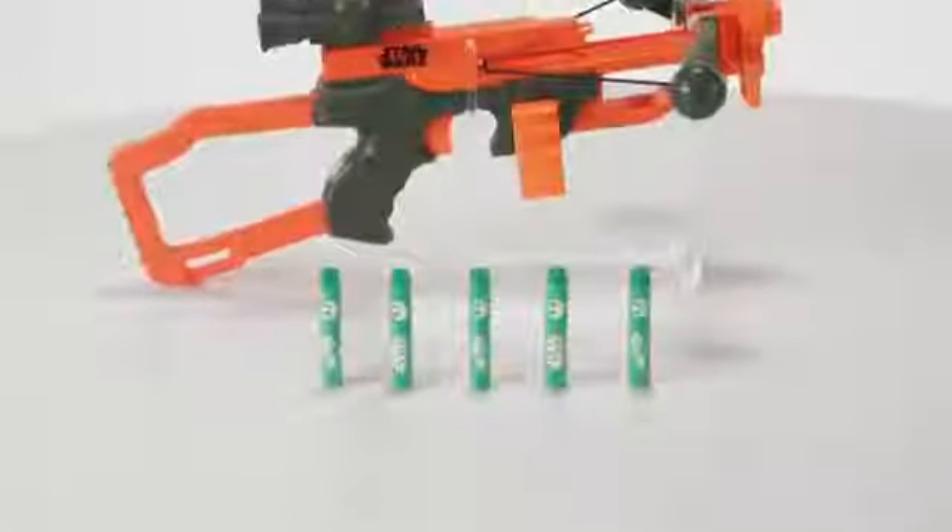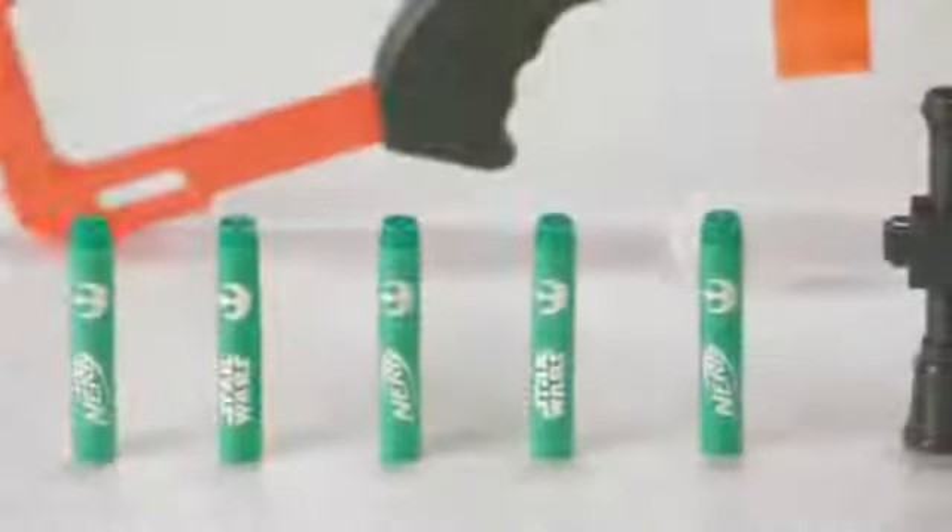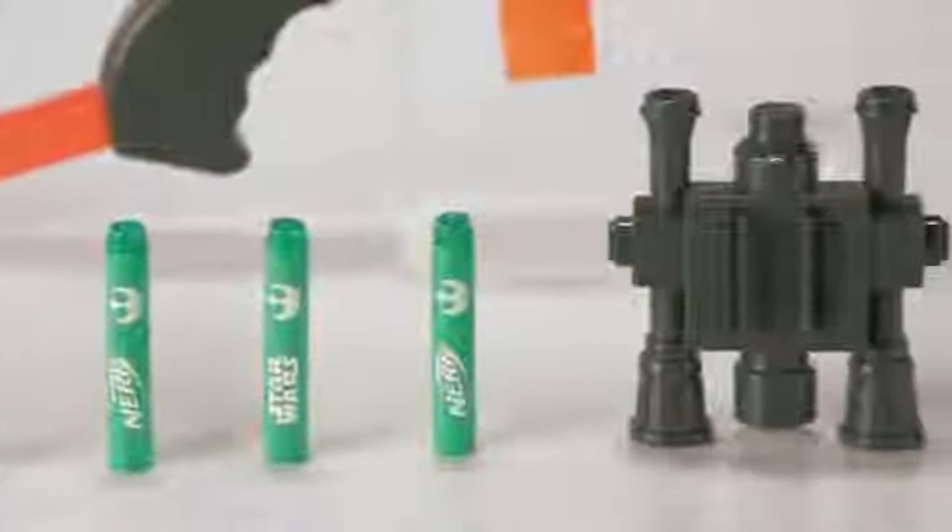The Star Wars Nerf Chewbacca Bowcaster is for ages 8 and up, and comes with five Star Wars Nerf darts and removable scope.